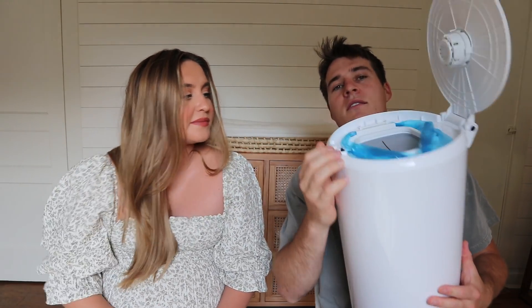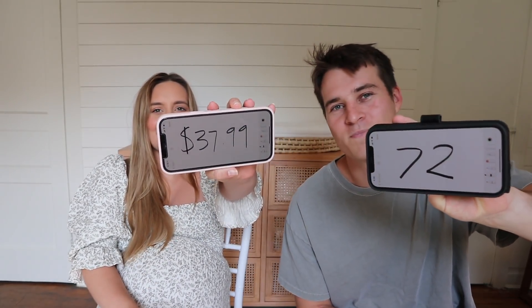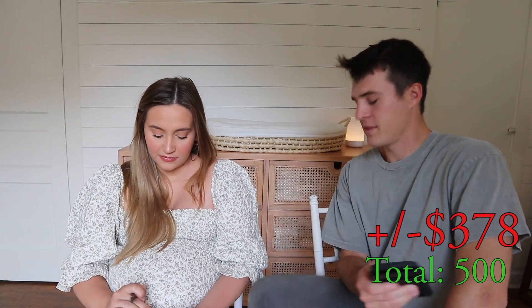This is a diaper pail — I've actually used it already and put in the first stinky. This is my last product. I'm going to go a little excessive, but I think this could be a sleeper — randomly expensive. Three, two, one — 37.99. I went way over, I put 72. Off by about 34. Total is 378 — that last one was bad.